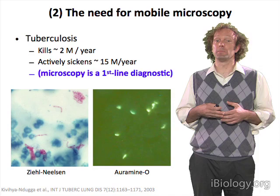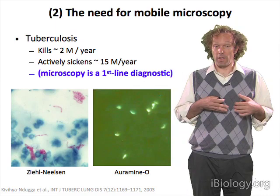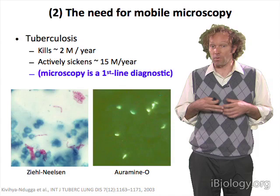A good example of this is tuberculosis. Tuberculosis continues to be a serious problem, killing over 2 million people per year, and microscopes are among the most central diagnostic tools available.